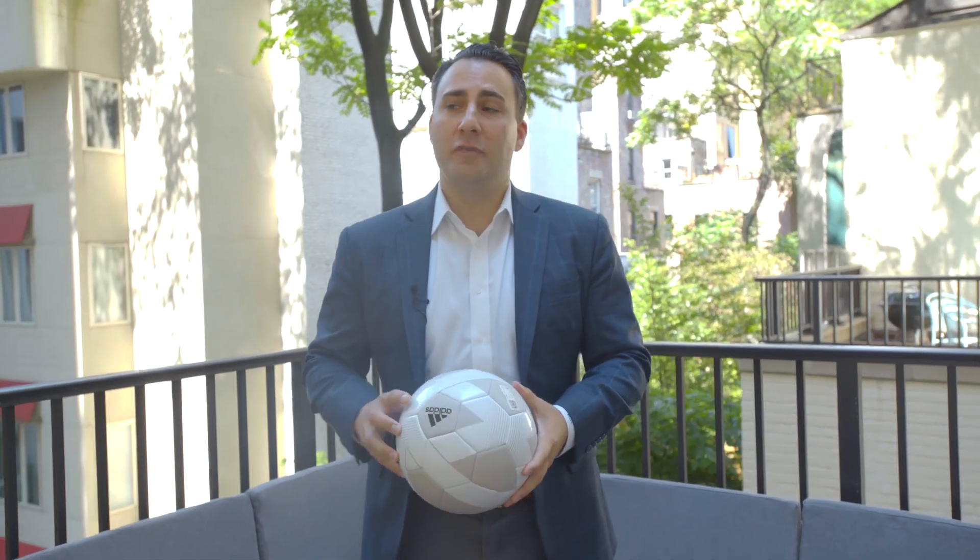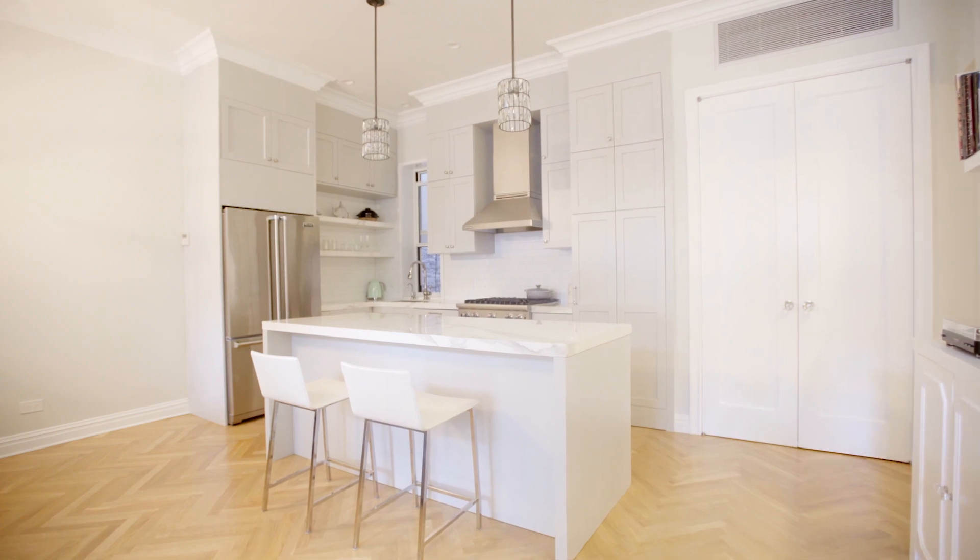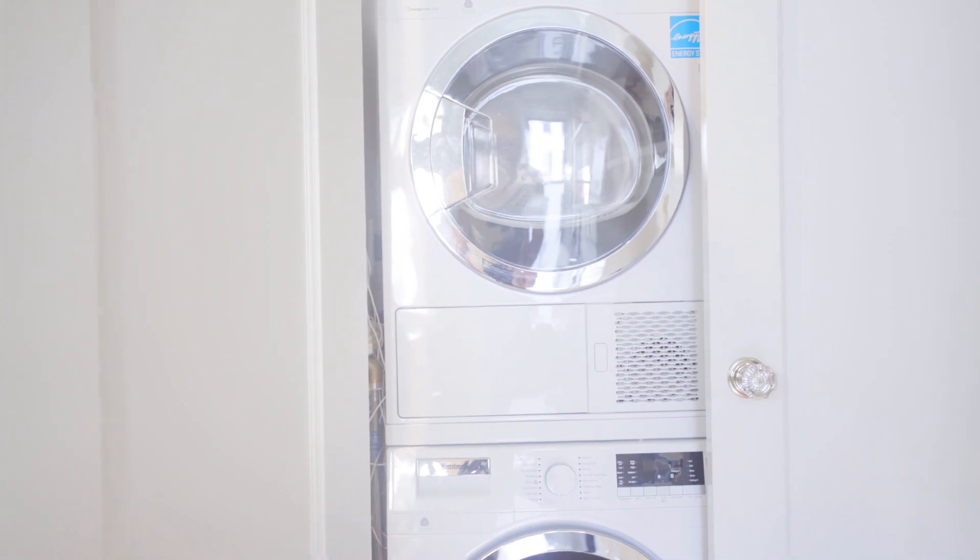Here I am on the second private terrace facing south of this completely gut renovated apartment on 66 East 83rd Street. No detail has been overlooked: central air conditioning, washer dryer, 10-foot ceilings, and two fireplaces.